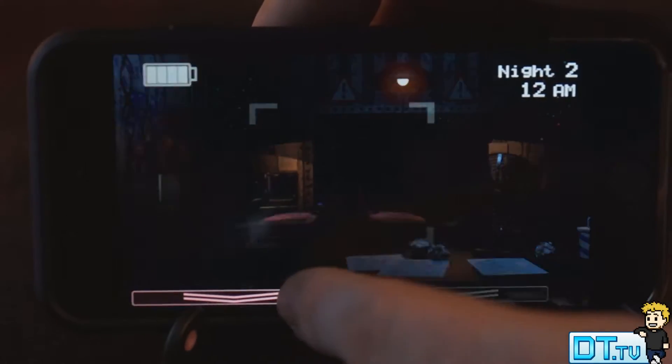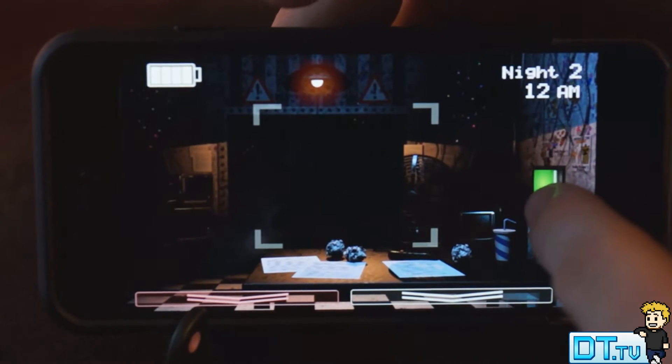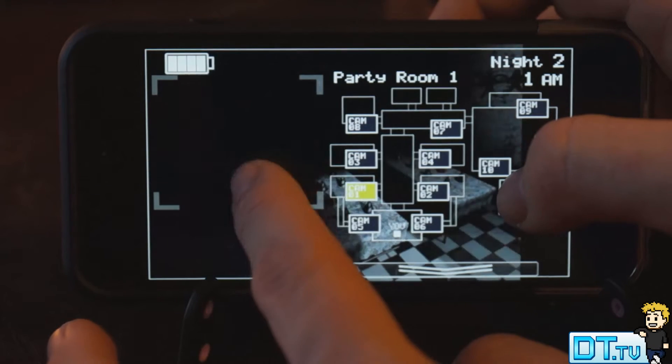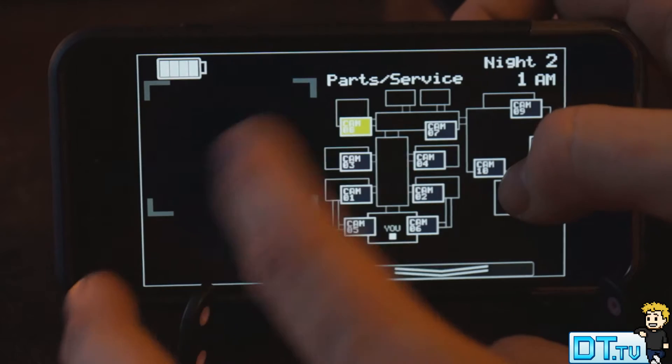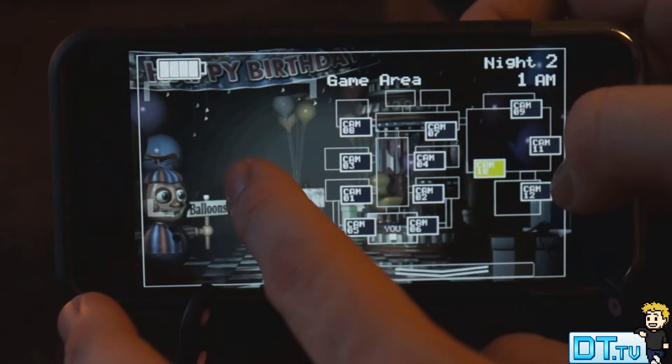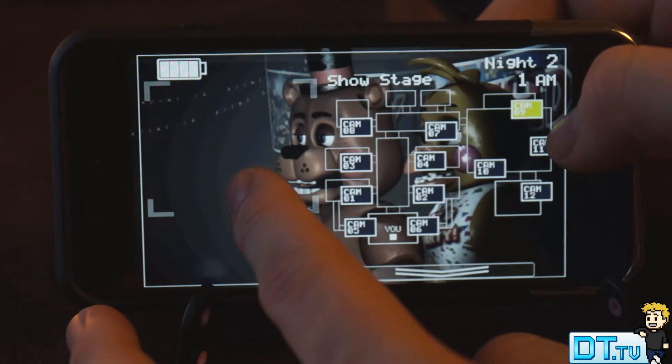I checked out the original Five Nights at Freddy's, and it was a fantastic game. There was definitely a lot of suspense, there were a lot of jump scares throughout the game, and overall the game just really builds a tense atmosphere and does a fantastic job of scaring the crap out of you. Now with Five Nights at Freddy's 2, they've done a fantastic job of just improving on a few of those different factors.